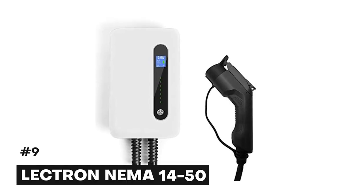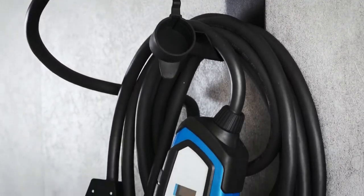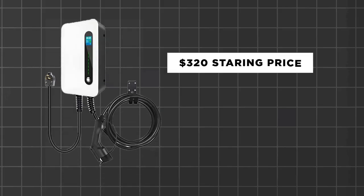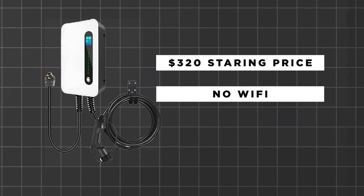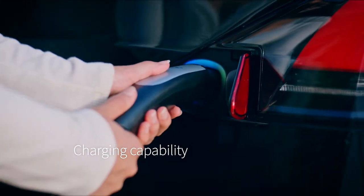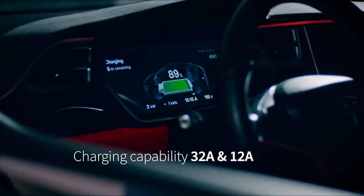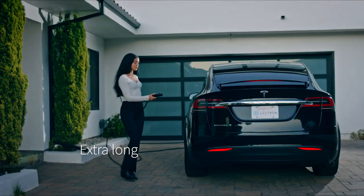Number 9: the Lektron NEMA 14-50 Level 2 EV Charger. The Lektron is one of the most affordable Level 2 chargers available in the market, with a starting price of $320. It is worthy of note that Lektron lacks some features such as Wi-Fi connectivity that are present in pricier brands. The Lektron features an easy-to-read LED screen which displays helpful information like voltage, amperage, charge time, energy use, and temperature. You can also adjust the current limit between 10, 13, 16, or 32 amps, allowing you to match your home circuit's output.